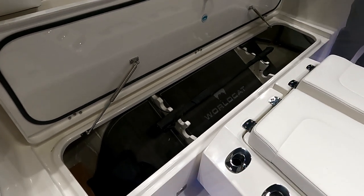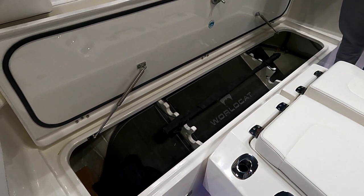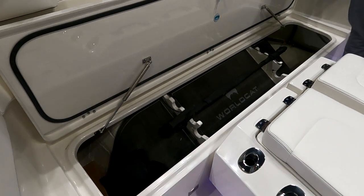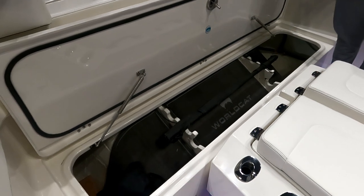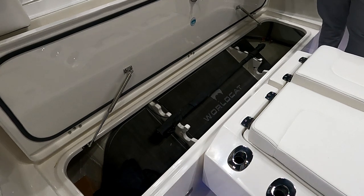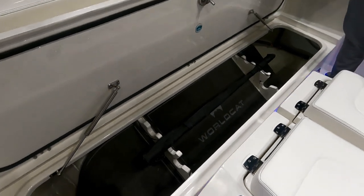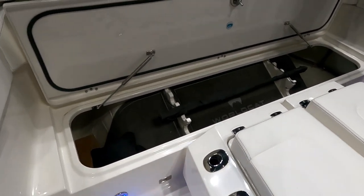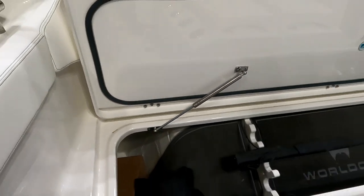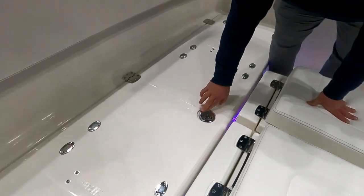There's side storage protected by a SeaDeck product to keep everything from scratching. This is usually awkward storage space on most cats, but having a rack in there means you could store gaffs, a boat pole, dock lines, harpoons — anything. Everything is sealed and well finished inside and out, with seals on top so you don't rub them off. All the latches are locking so you can lock your rods in there.